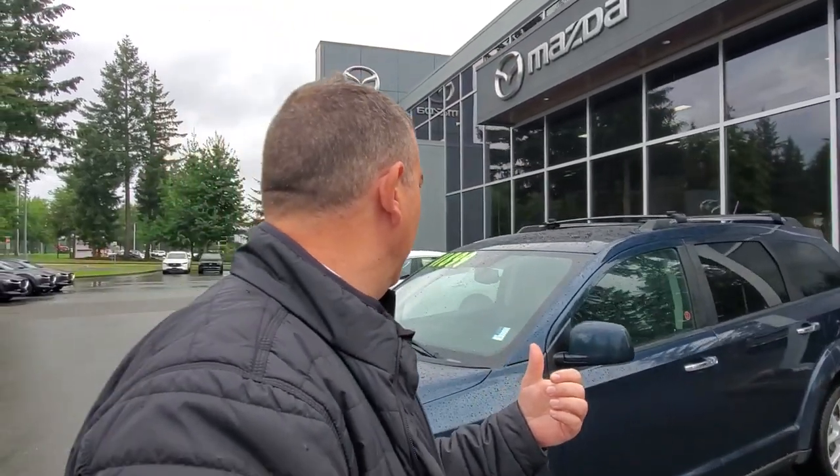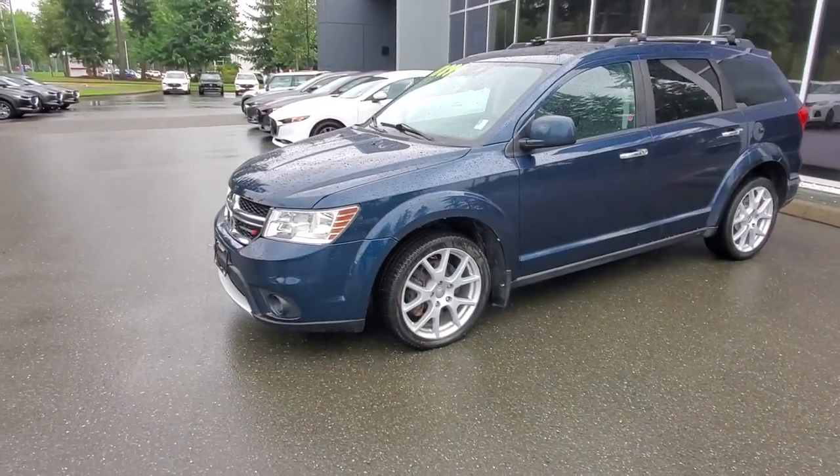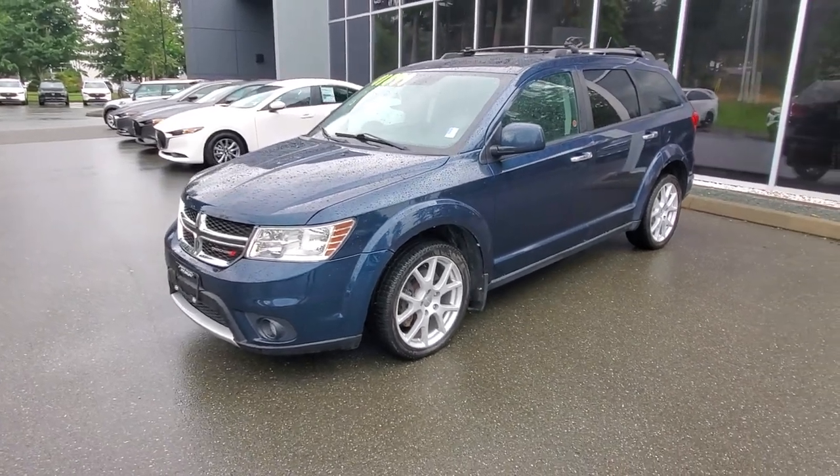Hey everybody, it's Mike here coming to you from Cartney Mazda — great place to be. This is a little video for all you wonderful people checking us out from the comfort of your own home. This is a 2013 Dodge Journey — 2013 Dodge Journey in blue, the RT trim.